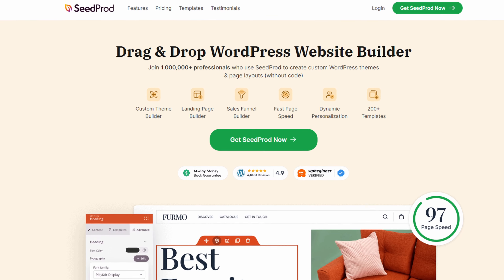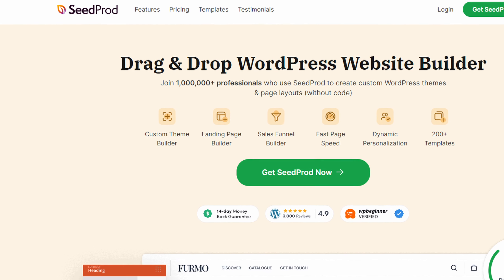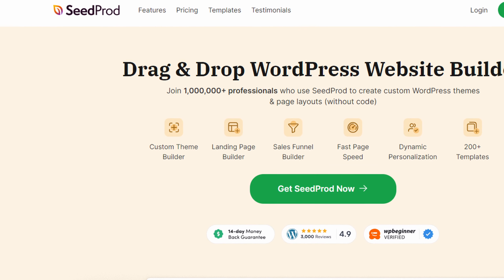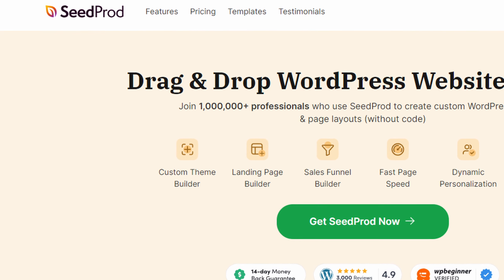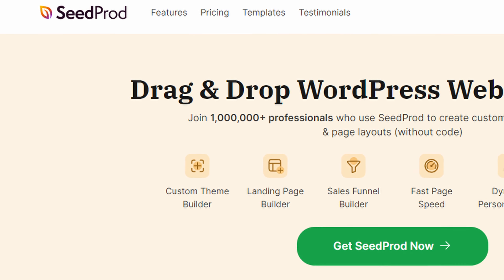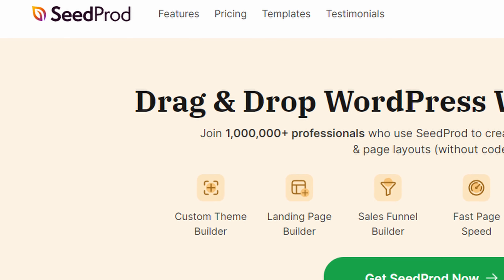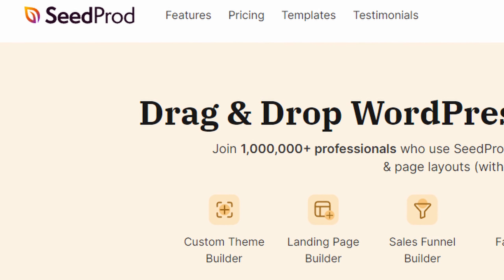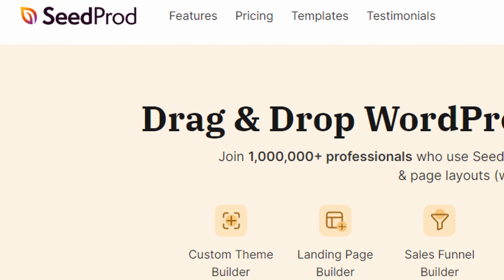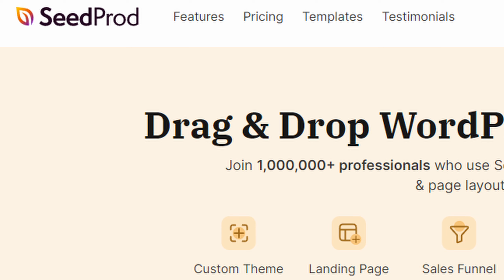Number three is SeedProd. If you're looking for a versatile page builder that can handle various automation tasks, look no further than SeedProd, the best WordPress website builder. This plugin allows you to create stunning landing pages, WordPress themes, sales pages, and even coming soon pages, while offering automation features that make your website more efficient. SeedProd is more than just a page builder — it's a comprehensive solution for automating various aspects of your website. Whether you're looking to automate lead capture, product sales, or even webinar signups, SeedProd has you covered.